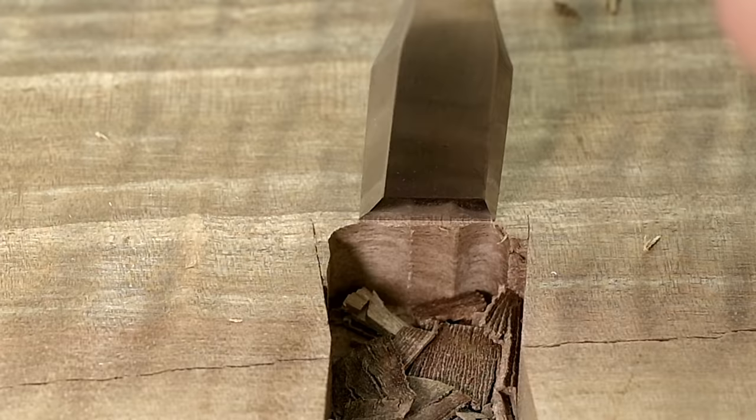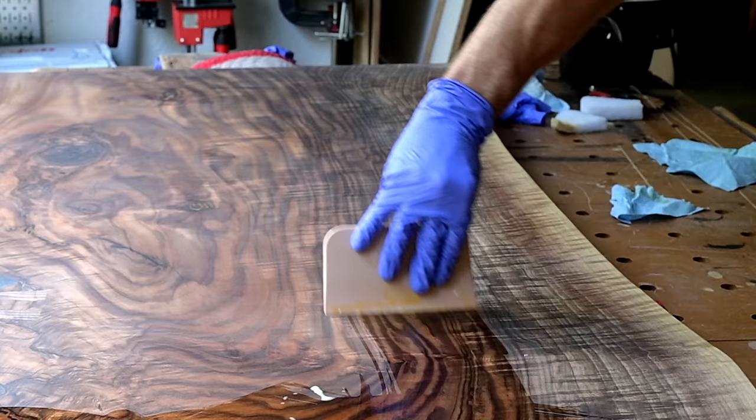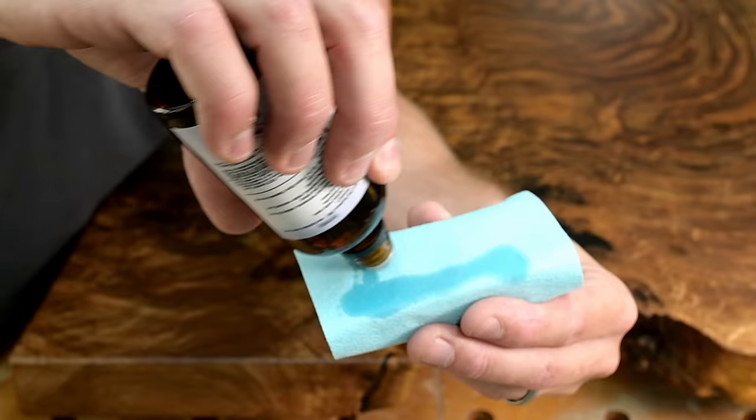Hey, this is Cam with Blacktail Studio, and this week I start with a comically oversized slab of black walnut that might be the prettiest piece of wood I've ever worked with. And I even try a new finish. Stay tuned.